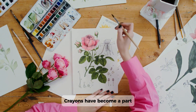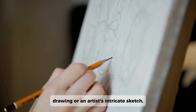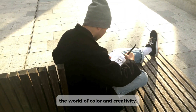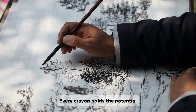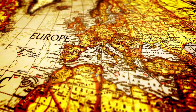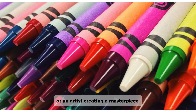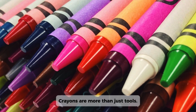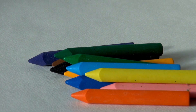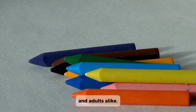Crayons have become a part of every creative journey, whether in a child's first drawing or an artist's intricate sketch. They are often the first tool used to explore the world of color and creativity. Every crayon holds the potential to bring ideas to life and to communicate feelings, stories, and dreams — instruments of expression that transcend generations, continuing to inspire creative thought in millions of children and adults alike.